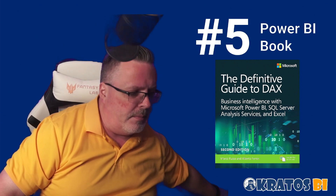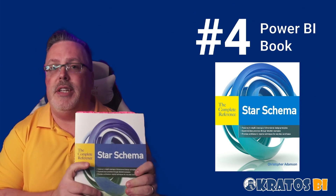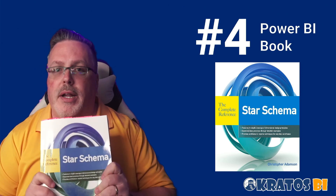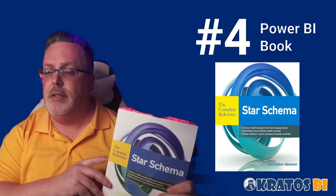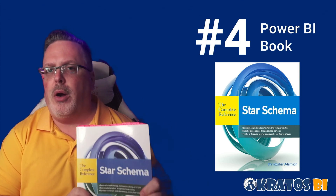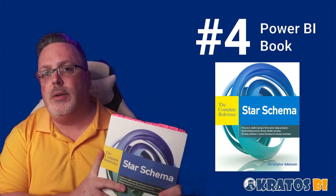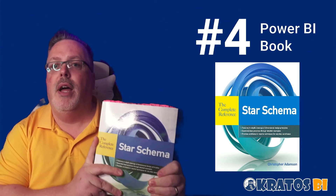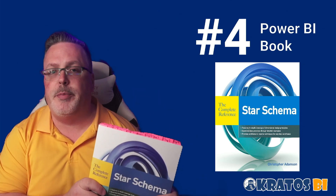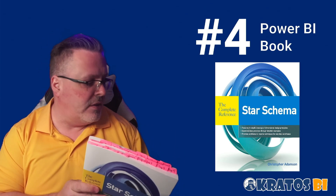Number 4: we covered M and DAX, and now it's the star schema. Your DAX will be much simpler if your data model is in the right order. All Power BI data models are a star schema — no matter what schema you try to build, Power BI is going to treat that data like a star schema. Understanding how a star schema works, how facts and dimensions relate to each other, conformed dimensions, bridge tables — all of that stuff is covered in this book. It's something you absolutely have to have, especially for complex models.